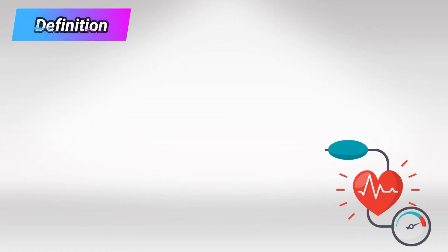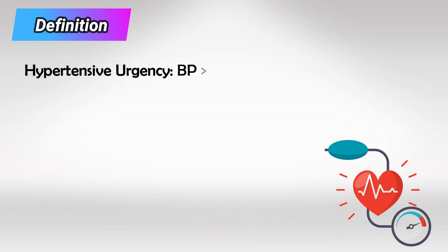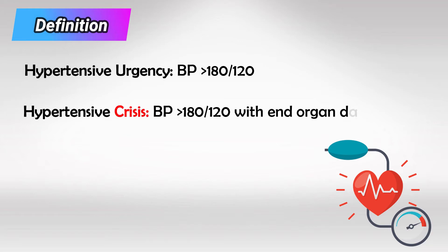The term Hypertensive Emergency has been lately replaced by the term Hypertensive Urgency. This is when the blood pressure is 180 over 120 or more and there is no end organ damage. If there is end organ damage, it's called Hypertensive Crisis. So to put it simply, both Hypertensive Urgency and Hypertensive Crisis mean that the blood pressure is more than 180 over 120, but only Hypertensive Crisis means that there is end organ damage.